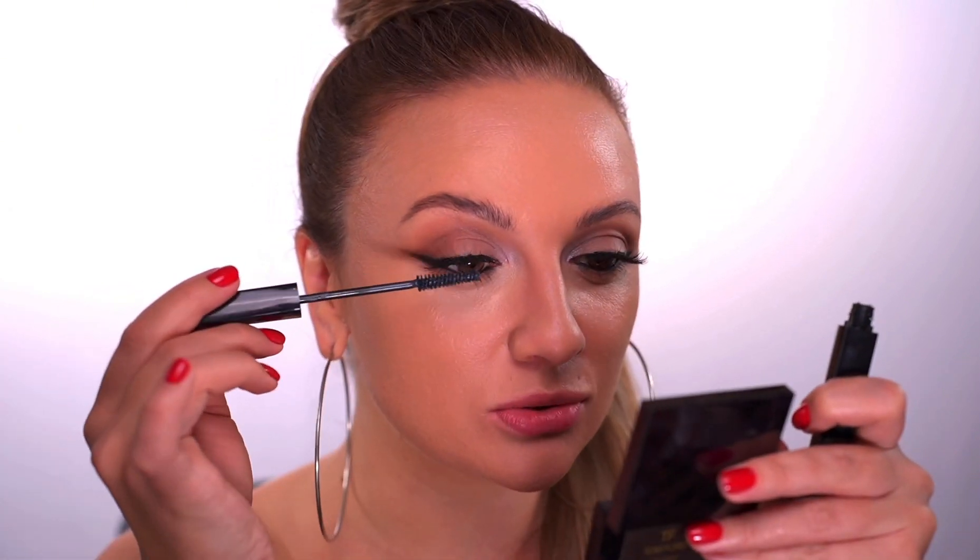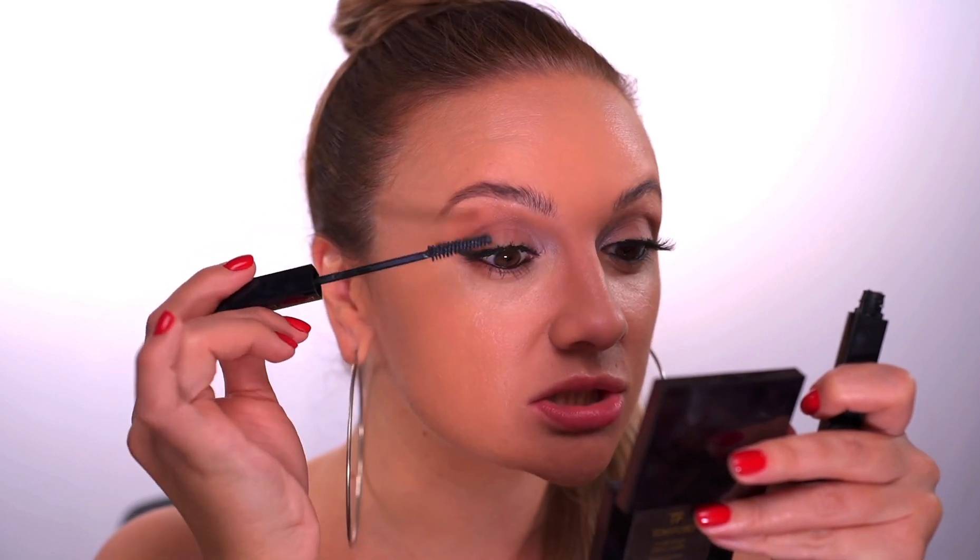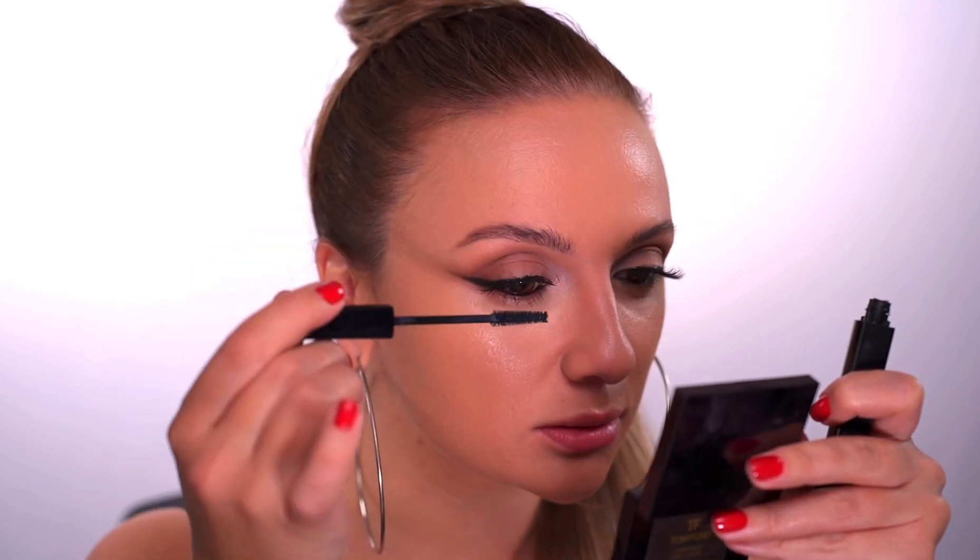The last step with eyelashes: once your falsies are on, go in with another coat of mascara. Sometimes your natural lashes can point downward and poke you after applying falsies. If something is bothering or poking you after a correct application, it's most likely your own lashes. I like to just brush them up to connect my natural lashes with the falsies.